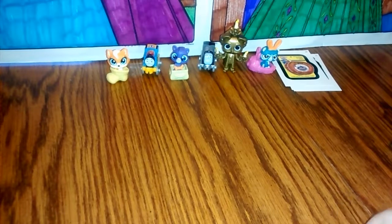Alright guys, that's all the blind bags I have for today. Please don't forget to like, subscribe, comment, and stay tuned for more fun videos. Thank you, bye bye!